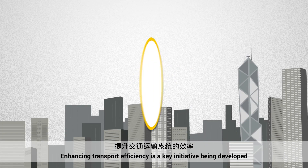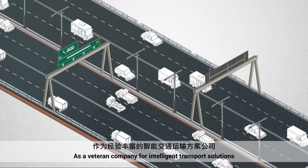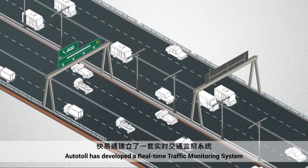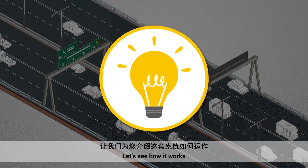Enhancing transport efficiency is a key initiative being developed as part of the Hong Kong Smart City Blueprint. As a veteran company for intelligent transport solutions, Autotoll has developed a real-time traffic monitoring system. Let's see how it works.